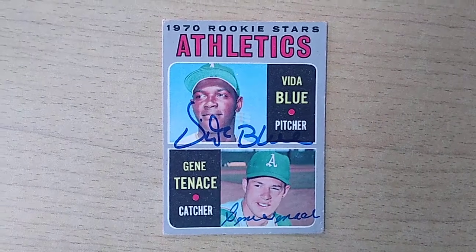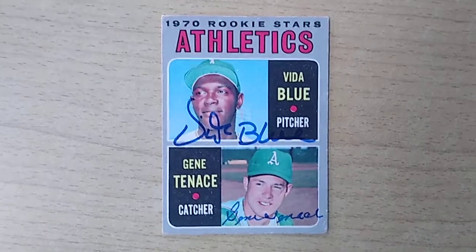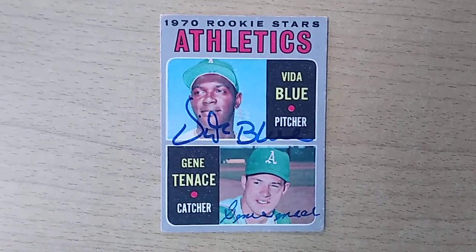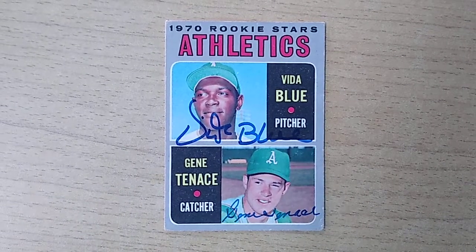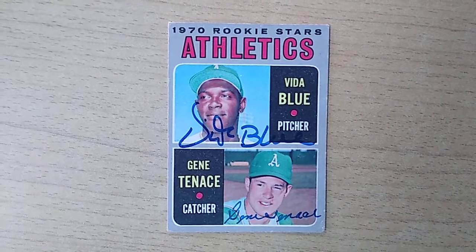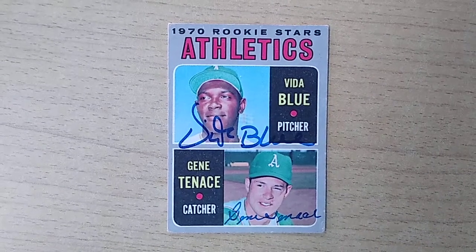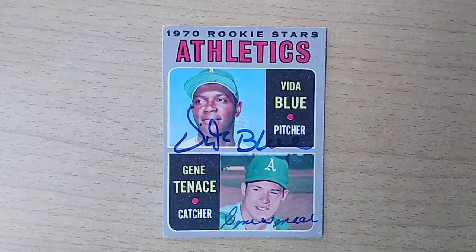When I decided to get this signed, Vida Blue and Gene Tenace both signed via Past Pros — I believe it's pastpros.com. I think it was about $18 to get Vida Blue signed, and Gene Tenace was about $20 to get this card signed. So you can get both of these done for about $40.